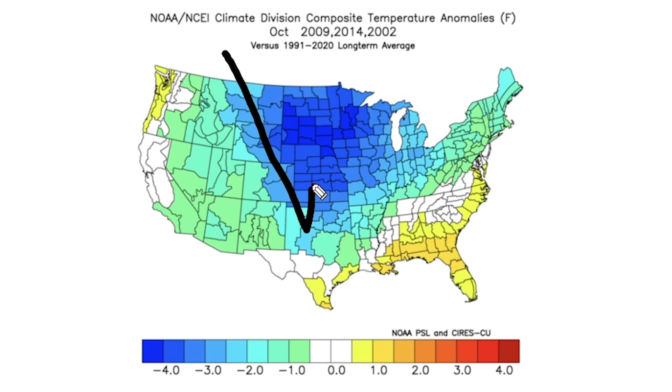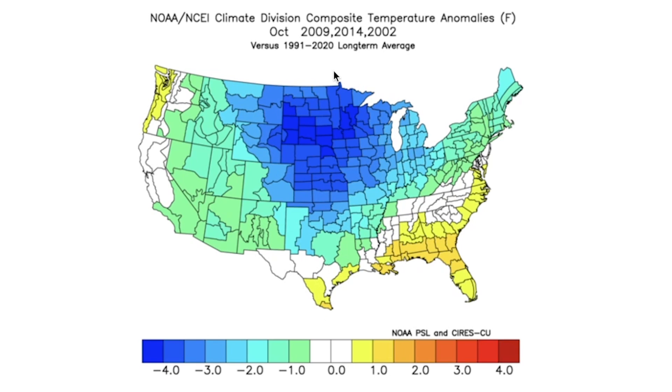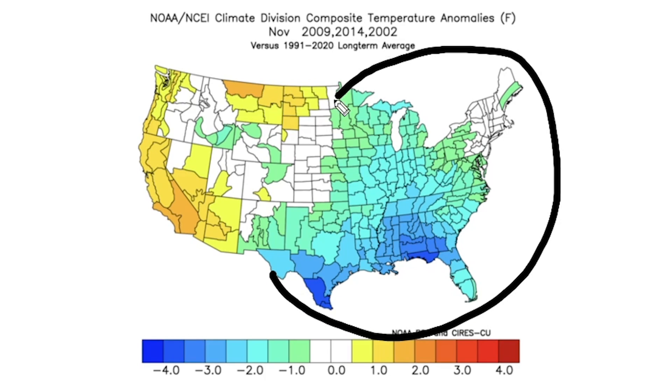October is where we start to see fall moving in in a huge way. We see a little bit of warmth along the southeast coast into the Gulf Coast — a little bit of a southeast ridge — but overall that cold is heading deep into the central and eastern United States. By November, we would anticipate seeing these cooler conditions moving further and further south and east, basically solidifying a colder fall overall for most of these areas.